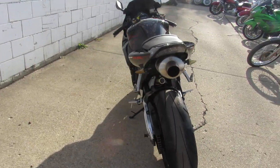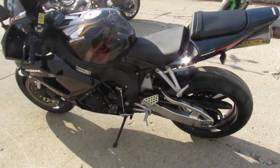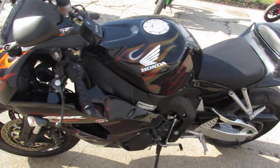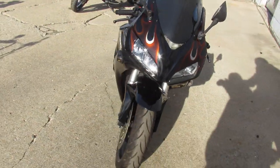Inspected, all the fluids have been changed, and this thing's ready to tear up the street. You guys can buy it with confidence. Nice 1000 CBR1000RR. Good looking bike, guys.